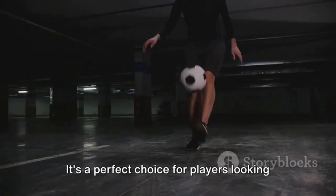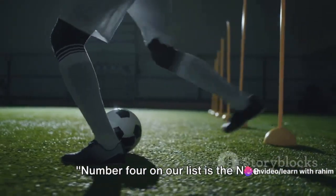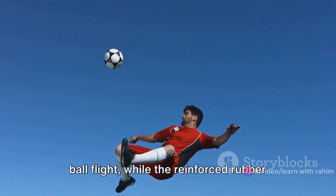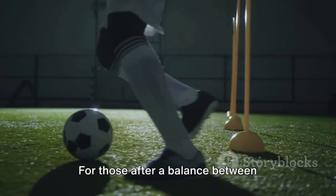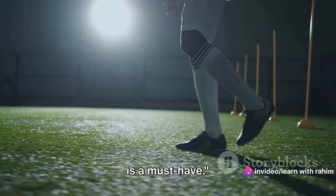Number 4 on our list is the Nike Pitch Training Soccer Ball. Its 12-panel design provides accurate ball flight, while the reinforced rubber bladder enhances shape retention. For those after a balance between affordability and performance, this ball is a must-have.